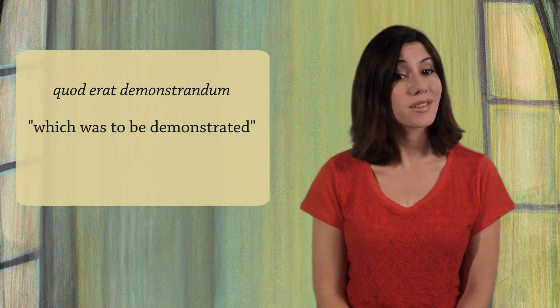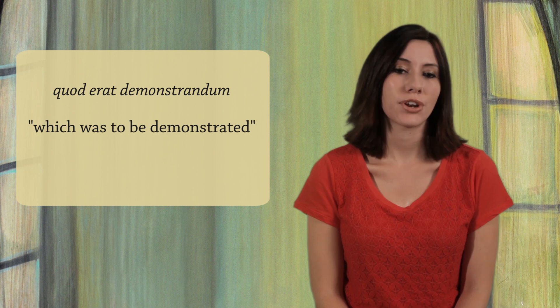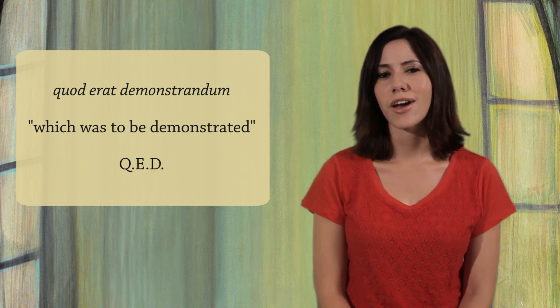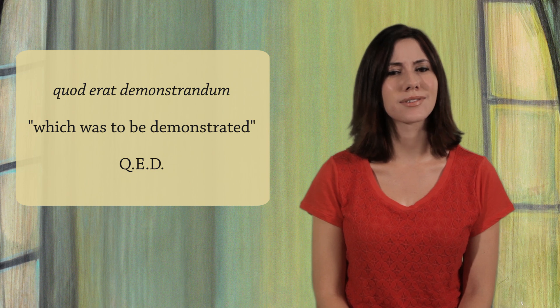There's a Latin phrase you can use to say you're finished with a math proof: Quod erat demonstrandum. This means 'which was to be demonstrated.' If you're in a hurry, you can shorten it to QED. It's a nice way to high-five yourself for truly understanding how something works.